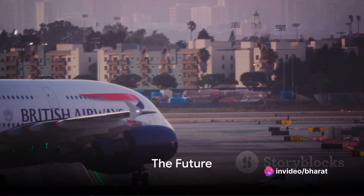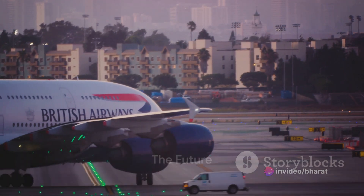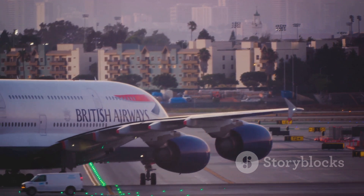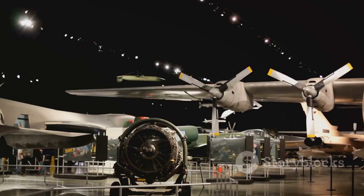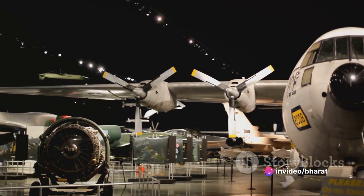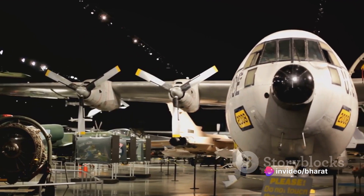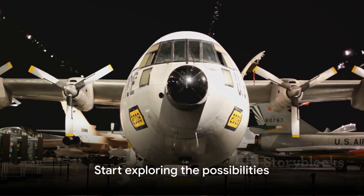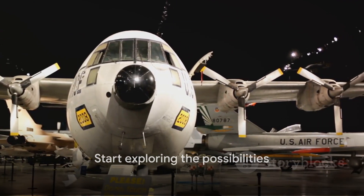So, what does the future hold for the Airbus A380? With ongoing advancements in aviation technology, the possibilities are endless. Perhaps you're wondering how you can learn more about the Airbus A380 or aviation in general. There are many resources available, from books to online courses to museum exhibits. Start exploring, and who knows where your journey will take you.